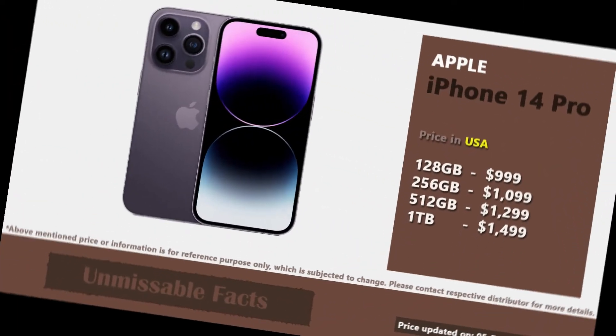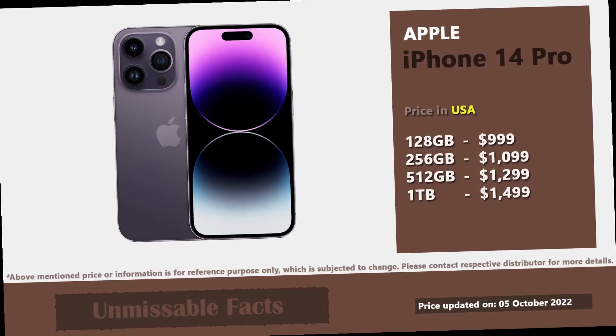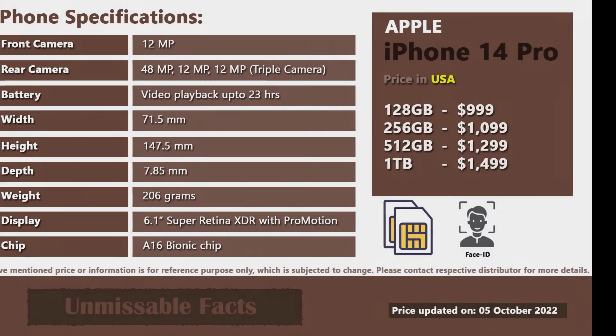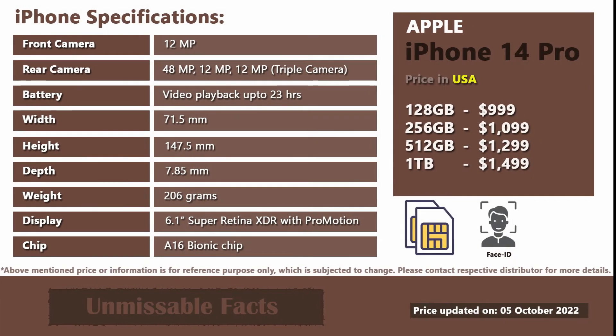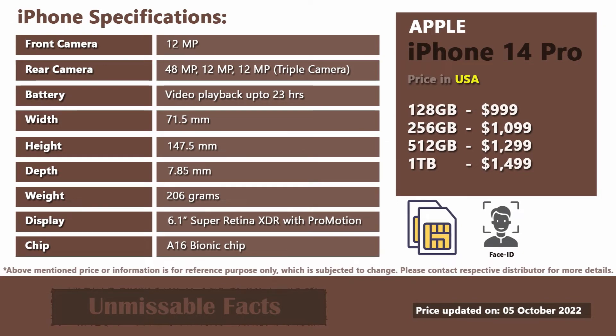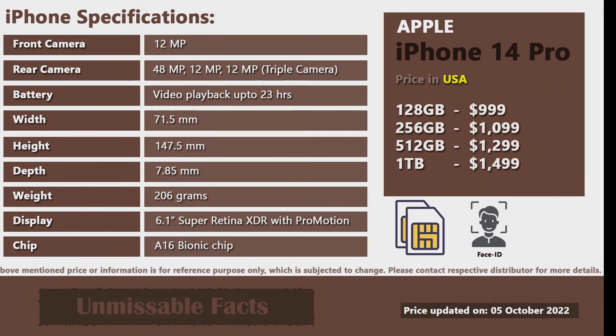This phone is available in 4 different colors in USA, as being displayed in this video. Here are some of the basic specifications of Apple iPhone 14 Pro available in USA. This phone supports dual eSIM and does not support any physical SIM. Also, this phone comes with ProMotion technology, which is not available in the iPhone 14 or 14 Plus.